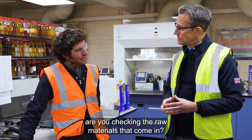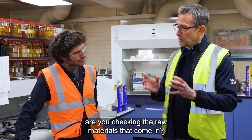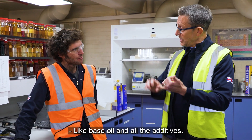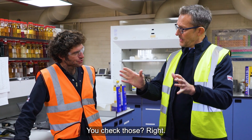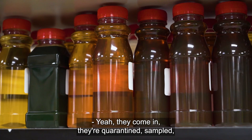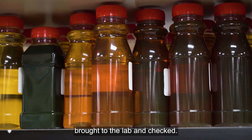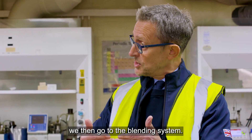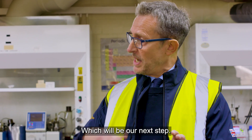So are you checking the raw materials that come in? It's a three-tier system. We check all the raw materials that come in — the base oils and all the additives. They come in, they're quarantined, quarantine samples are brought to the lab and checked. Providing they're okay to use, we then go to the blending system, which will be our next step.